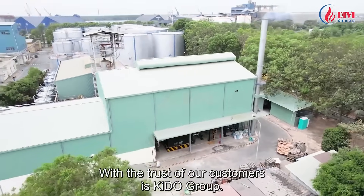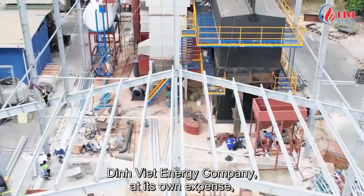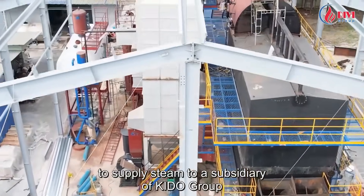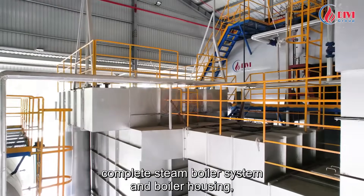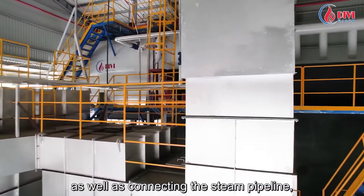With the trust of our customers, Kiddo Group's Dinviet Energy Company has at its own expense invested in one complete boiler system to supply steam to a subsidiary of Kiddo Group, with a steam capacity of 20 tons of steam per hour. Our self-investment categories include a complete steam boiler system, boiler housing, and connecting the steam pipeline.